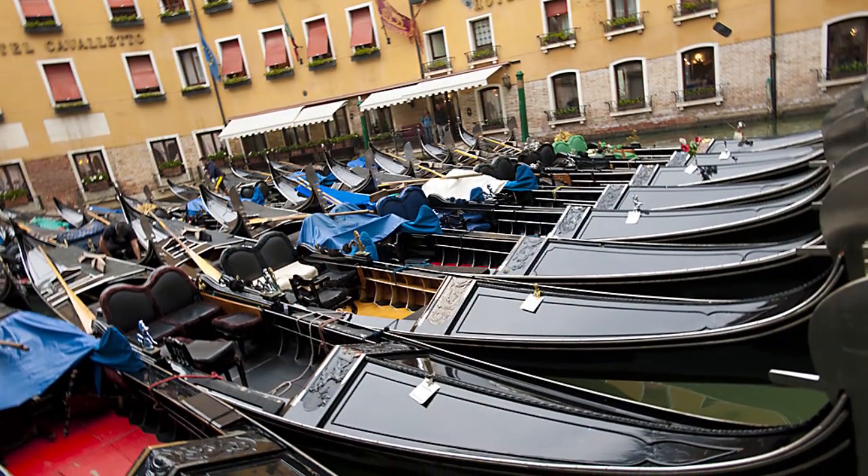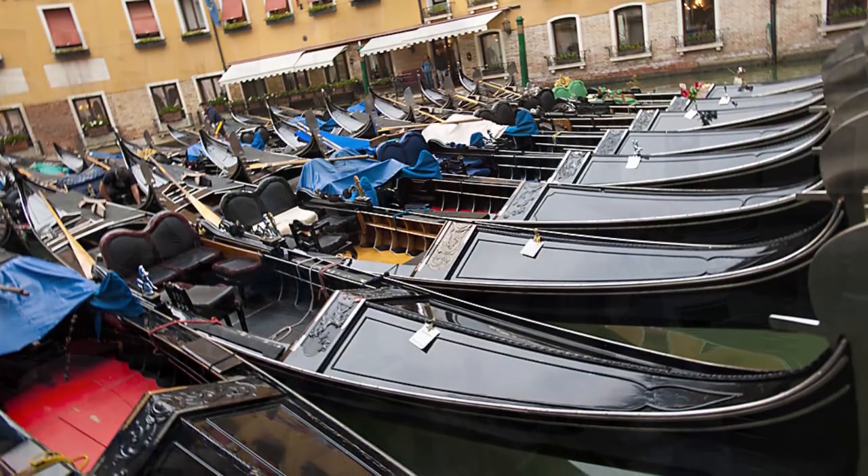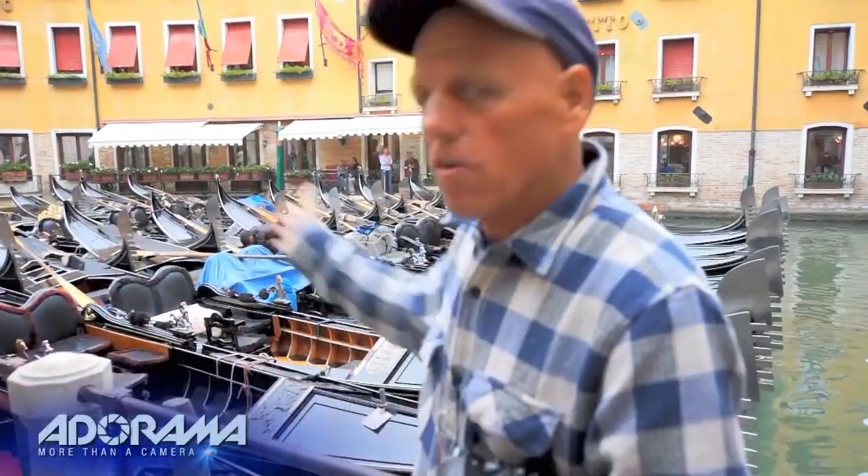Hi, I'm Bryan Peterson, and here in Venice, you are watching AdoramaTV. As you can see, I'm here in Venice, Italy, right near a huge parking station for the gondolas, early enough before they've all started to depart to take the tourists out for a drive. What a great opportunity to try the multiple exposure feature that is no longer unique to Nikon.